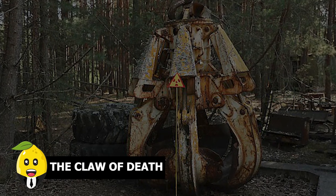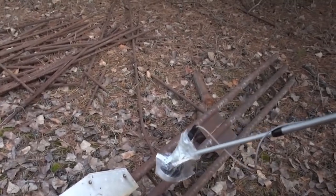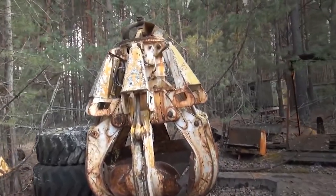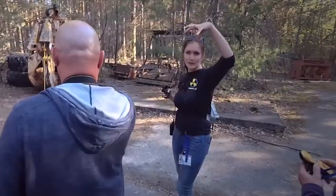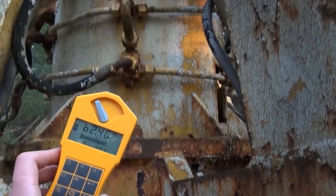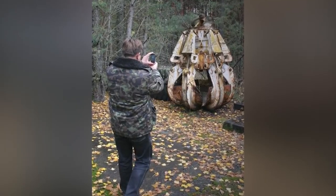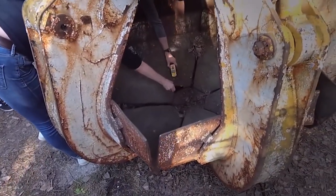The Claw of Death. After discovering this dumped radioactive crane claw out of nowhere in the woods of Pripyat, some officials still managed to get their hands on it. As soon as the news got out, tourists came in for their research. People these days are really into weird hobbies.